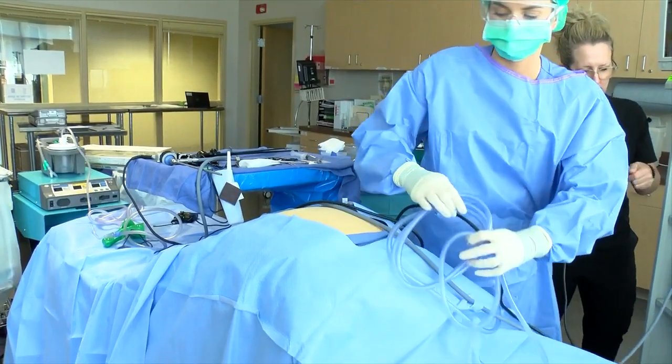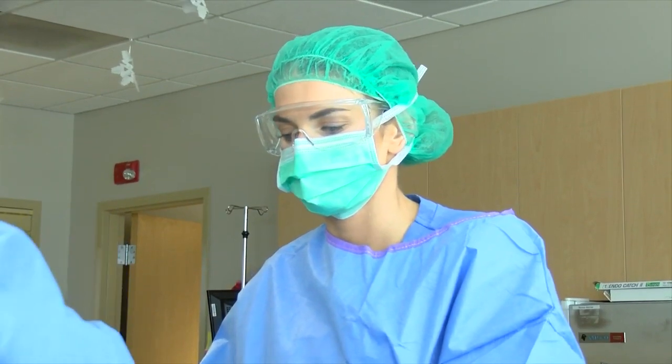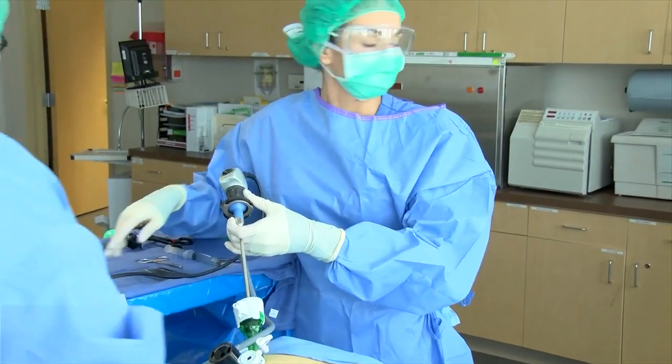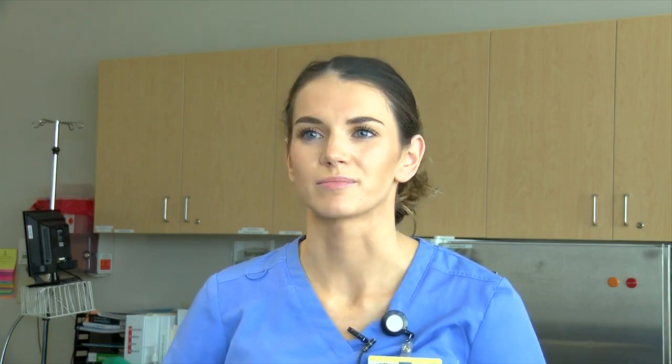Student trainee Audra White works labor and delivery at OSF and explains that with more training, she can become a bigger asset in healthcare. Being here, I understand the importance of checking everything, the importance of sterility, and the difference between being sterile and being aseptic. It's just shown me a lot of the why — why the theory works.